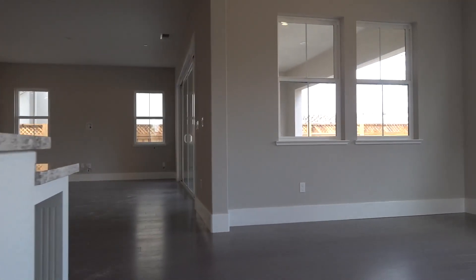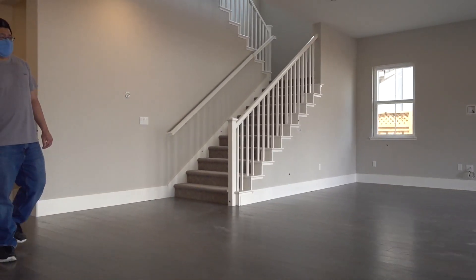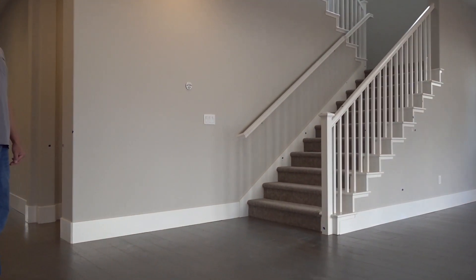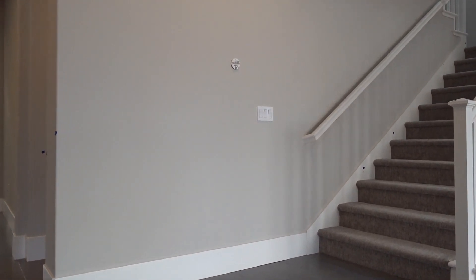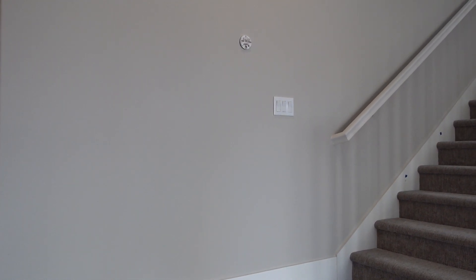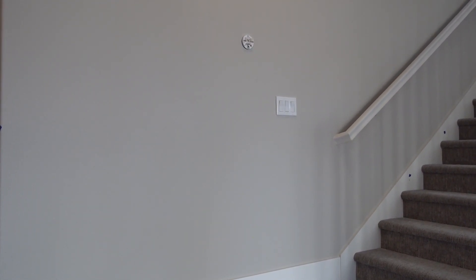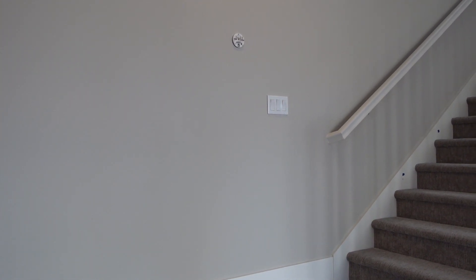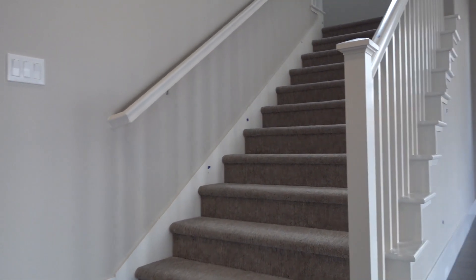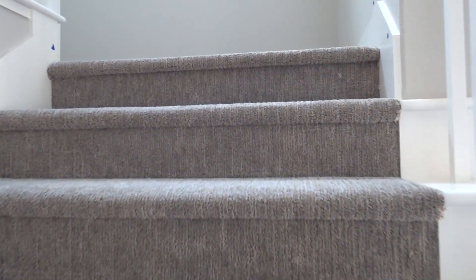Do you guys actually use the dishwasher at your home? Do I? Yeah, I do. How about you? I don't really use it. I save my dishes - I always make sure I rinse everything, put it in, and then I only start the dishwasher when it's full. My mom doesn't like it, so we don't really ever use it.